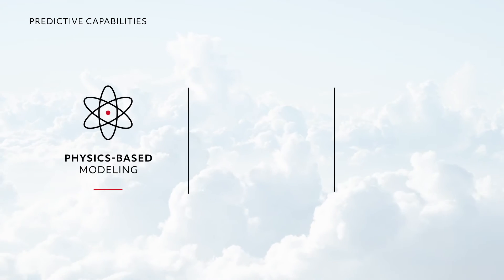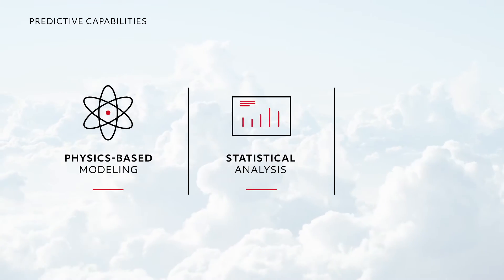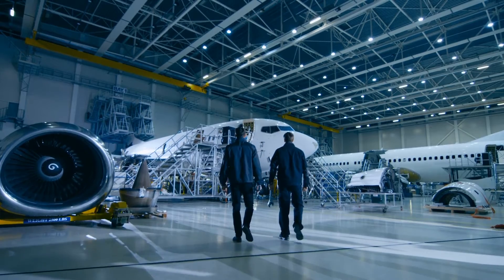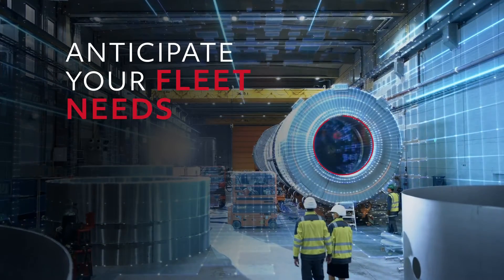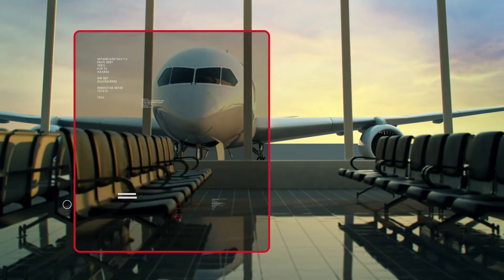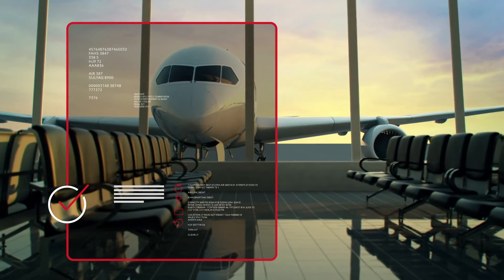Through a combination of physics-based modeling, statistical analysis and machine learning, Essentia evaluates thousands of unique parameters to anticipate what your fleet needs — generating specific predictive maintenance recommendations that can help you schedule and make repairs before problems arise.